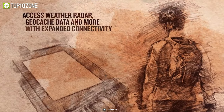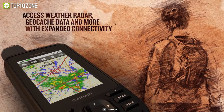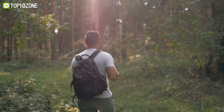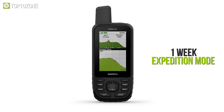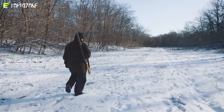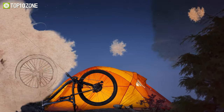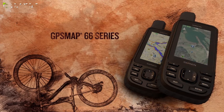When paired with your smartphone, you will get real-time forecast information and live weather radar, so you can always stay aware of the surrounding conditions. With up to 16 hours of battery life in GPS mode and one week in Expedition mode, whether you are out for a day of hunting, sailing, or hiking through the wilderness on a cold winter night, you can rely on the Garmin GPS MAP-66ST to show you the way.